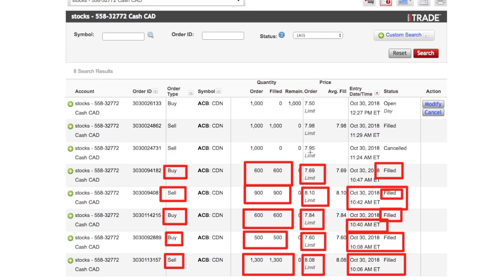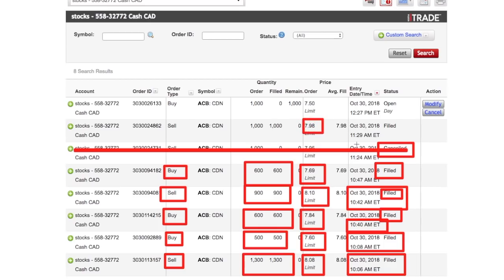I put a sell order at $7.95 based on chart patterns, but then I noticed I could push it a little more — got a little greedy, three cents greedy. Those three cents made me about $120 extra since every penny was making me around $40. So I canceled that limit order and changed it to $7.98, placing that limit order at 11:29.